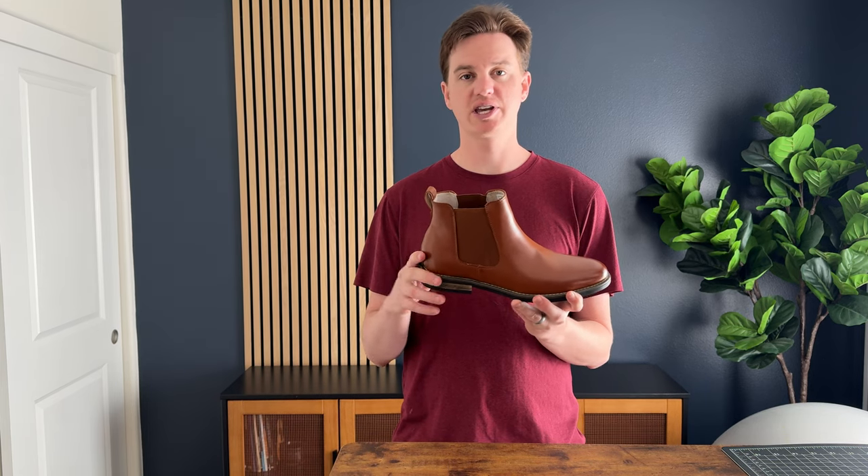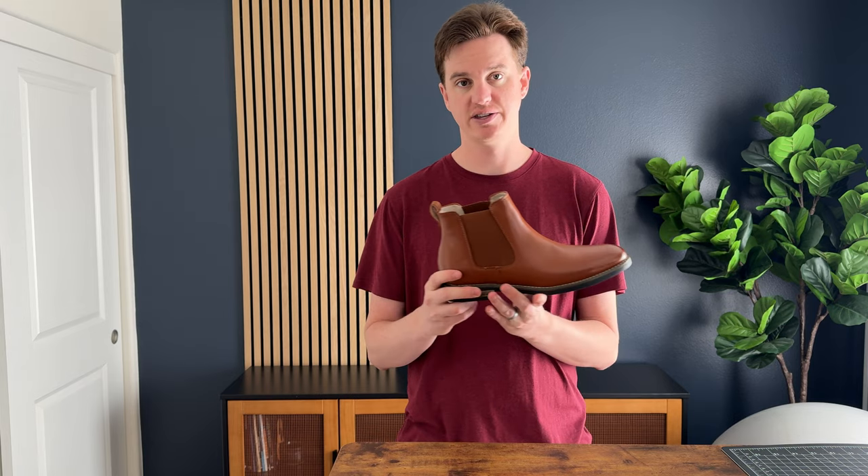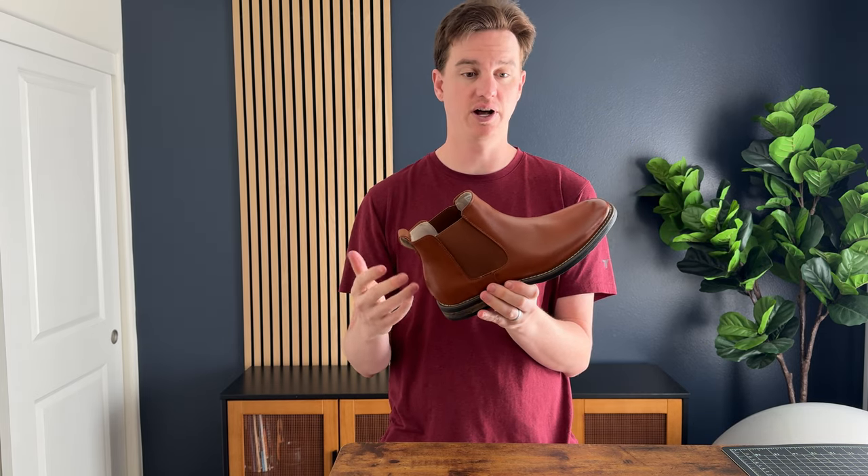I was looking for a nice kind of dress-up winter boot to wear out to dinner and I found these. So far I've really been enjoying these boots because they have this nice stretchy material here, so they're slip-ons — really easy to get on and off.